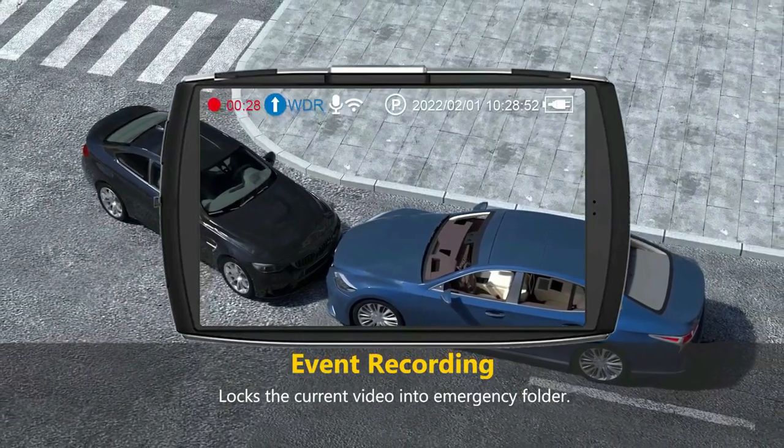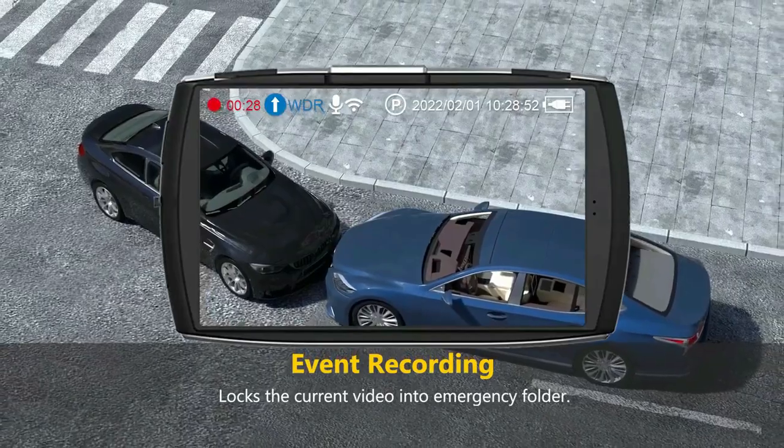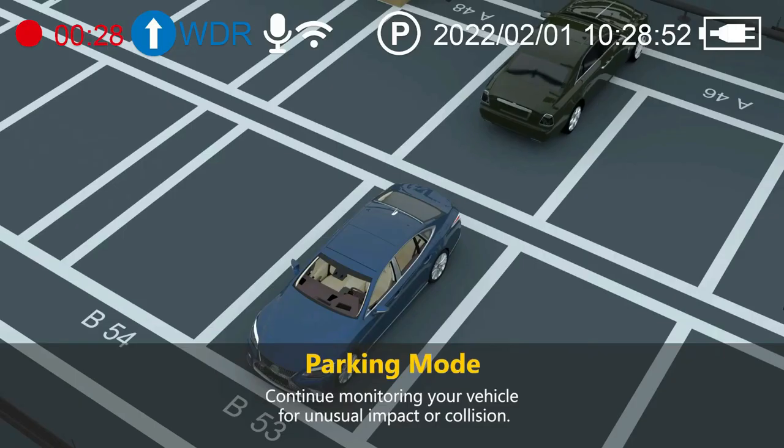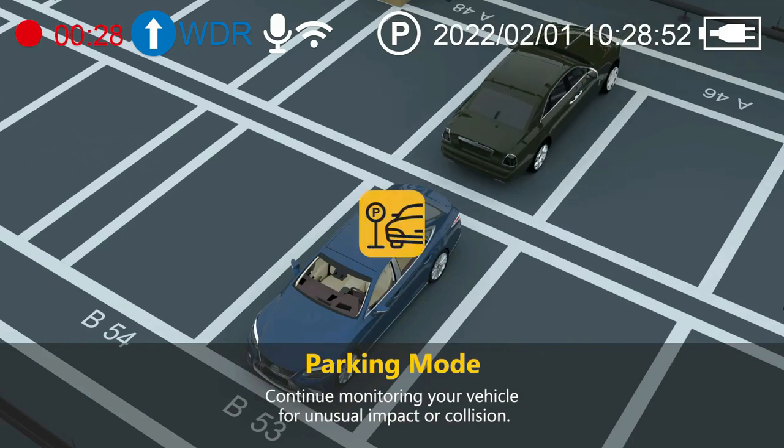Record automatically with vehicle ignition and turns off with the engine. Loop recording feature ensures efficient storage management, and parking mode provides 24/7 surveillance of your vehicle with an external battery pack or hardware kit.